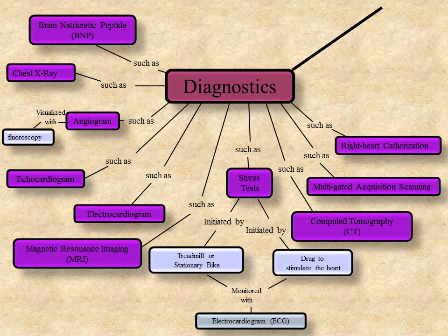Right heart catheterization is completed to aid in guiding treatment for heart failure. A thin, flexible catheter is inserted either through the groin or a blood vessel in the neck, and is used to measure the pressures within the heart chambers. Myocardial biopsy is a procedure where a small portion of tissue is removed from the heart muscle for testing, usually performed during a heart catheterization. The main reason for a biopsy is to secure tissue samples useful in the diagnosis, treatment, and care of heart muscle disorders.